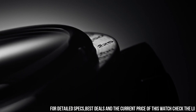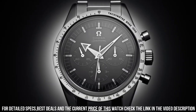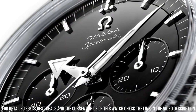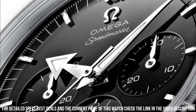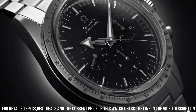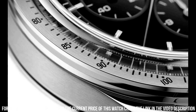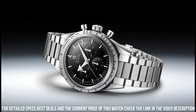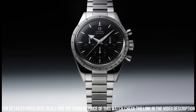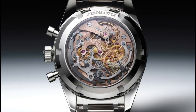A hand on a sub-dial which tracks seconds typically completes a full rotation in 1 minute. Tachometer. Transparent case back. Between lugs 19mm. Bracelet: Canopus Gold. Case: Canopus Gold, case diameter 38.6mm, dial color black. Crystal: scratch-resistant sapphire with anti-reflective treatment on both sides. Water resistance 6 bar / 60 meters / 200 feet.